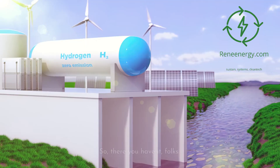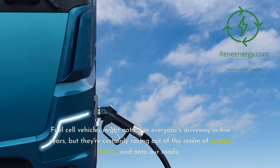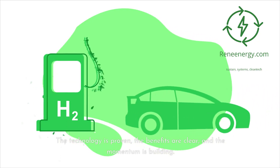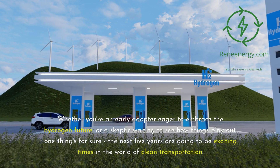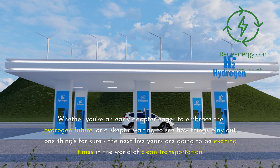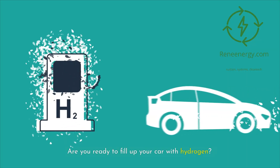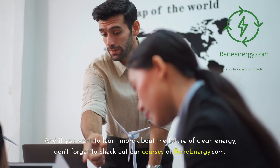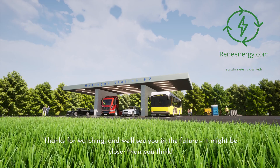Fuel cell vehicles might not be in everyone's driveway in five years, but they're certainly racing out of the realm of science fiction and onto our roads. The technology is proven, the benefits are clear, and the momentum is building. Whether you're an early adopter eager to embrace the hydrogen future, or a skeptic waiting to see how things play out, one thing's for sure — the next five years are going to be exciting times in the world of clean transportation. What do you think? Are you ready to fill up your car with hydrogen? Let us know in the comments below. And if you want to learn more about the future of clean energy, check out our courses at reneeenergy.com. Thanks for watching, and we'll see you in the future — it might be closer than you think.